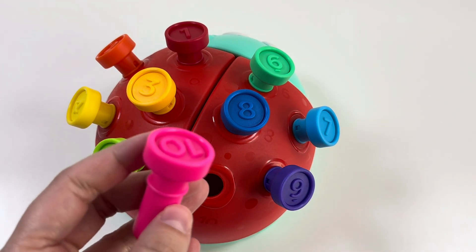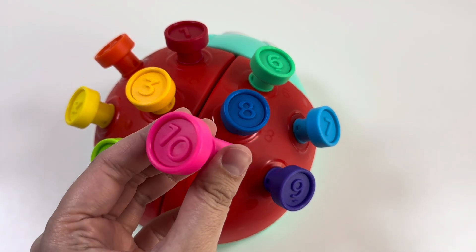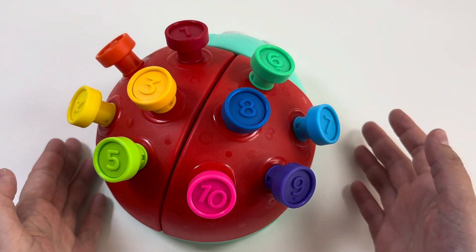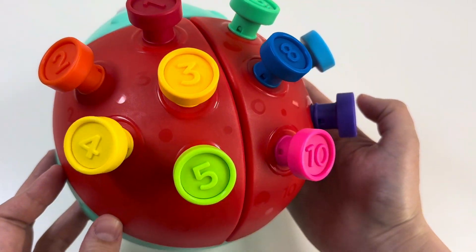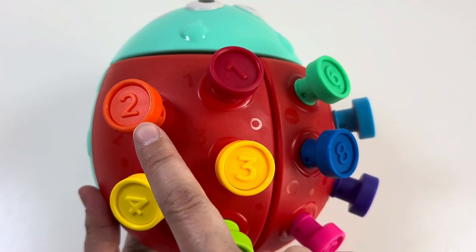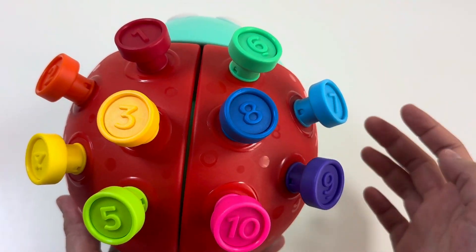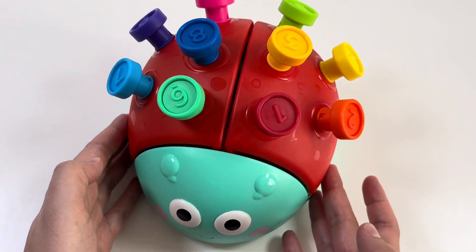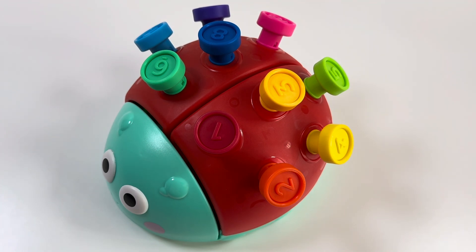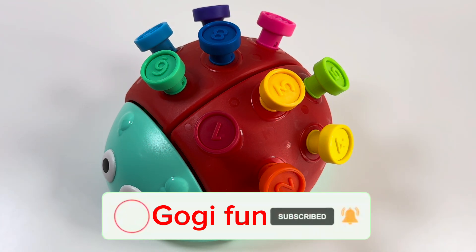And our last number is number 10 — this is a pink color! Wow, and there's only one spot here, so this is the last number: 10! Wow, colorful numbers! Let's count together: 1, 2, 3, 4, 5, 6, 7, 8, 9, and 10! Wow, good job! Thank you for exploring numbers and colors with me — it was so fun! For more videos, don't forget to subscribe. See you in the next video, bye bye!